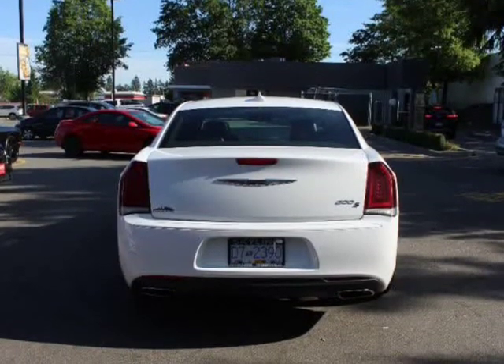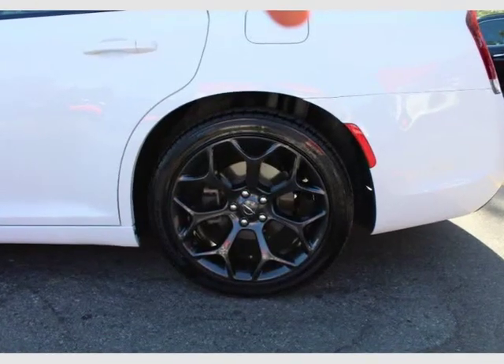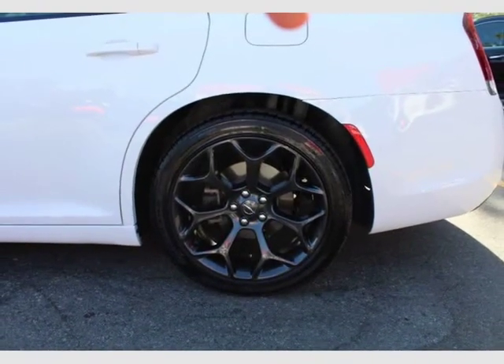12-way power driver seating, power recline, height adjustment, 4-way movement, cushion tilt, and power 4-way lumbar support.